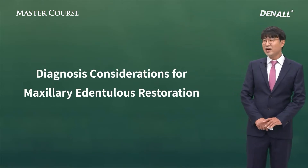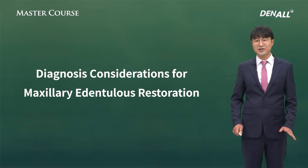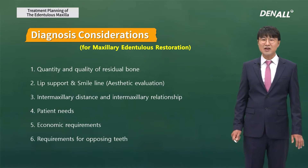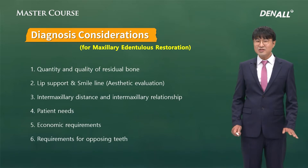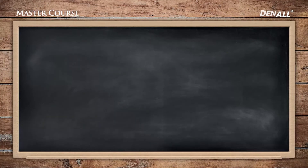There are many things to be considered for maxillary edentulous restoration: whether bone is sufficient, aesthetic evaluation, occlusal relationship, patient needs, economic requirements, and requirements for opposing teeth. There are a lot more things to consider compared to the mandibular side when placing implants. If it's an edentulous case, there are a lot of challenges.